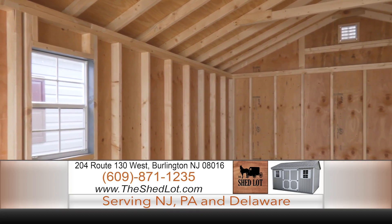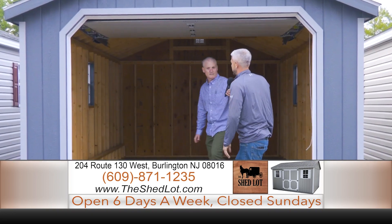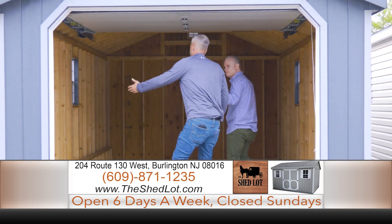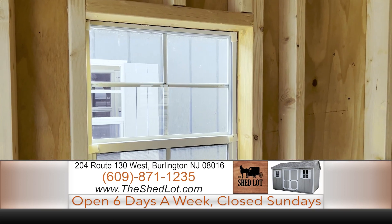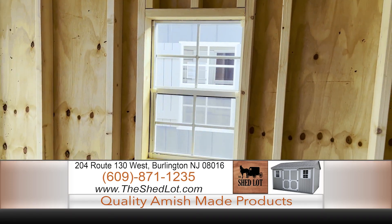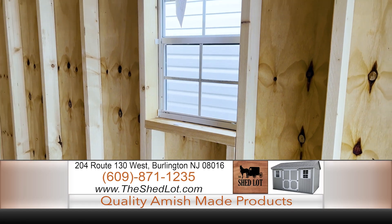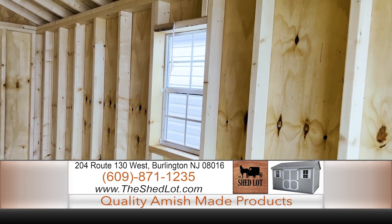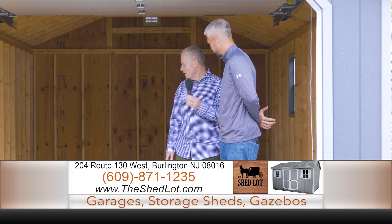Take a look around — it kind of speaks for itself. We have 16-inch on center walls, and everything is built with half-inch plywood, not OSB, at the Shedlot. Everything is built like a home, with all types of different configurations. You can get your shed in vinyl or in a T111 material, with all types of colors and roofing options and different window configurations. You name it, we can do it.